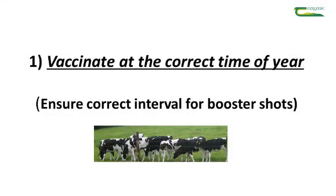The first stage of vaccinating is to make sure that you're vaccinating at the correct time of year, and also if it is a booster shot that you're giving, that you've used the correct interval. If it's an annual shot, that would be every 12 months, making sure that you're within that interval.